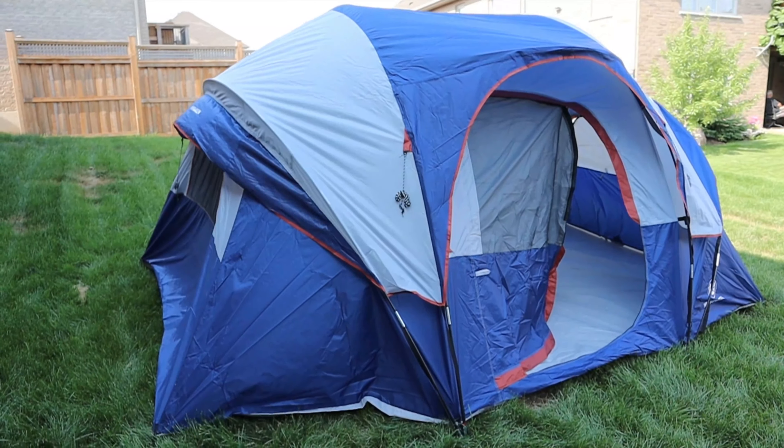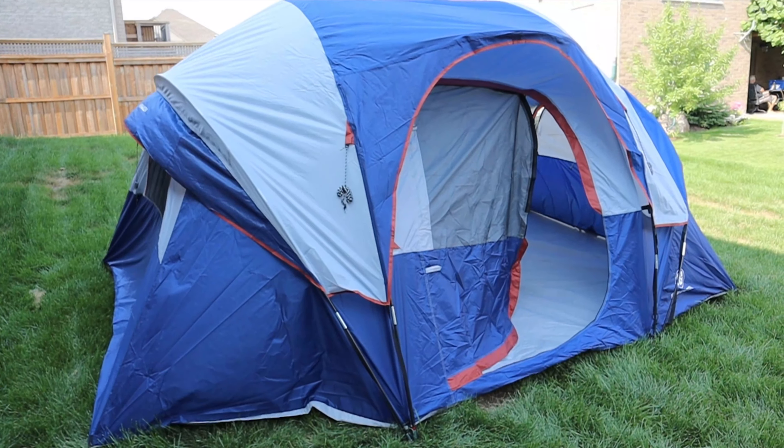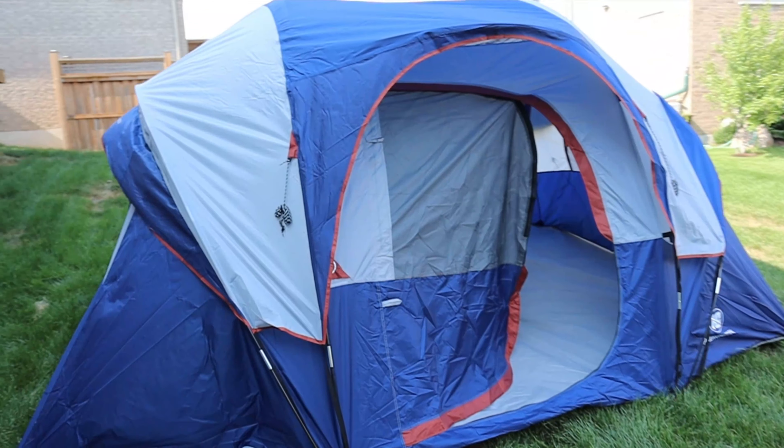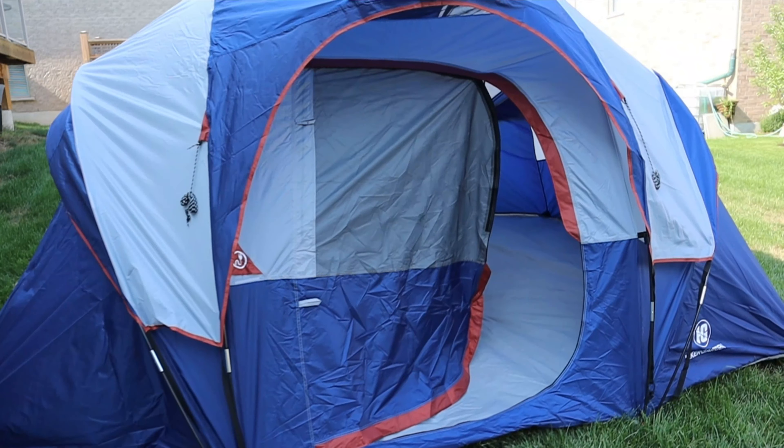Are you in the market for a new tent? Something big and spacious that will fit the whole family? Well, we've got the tent for you. In this video, we review the Hiker Garden 10-Person Camping Tent.